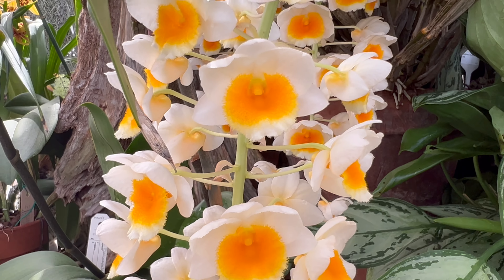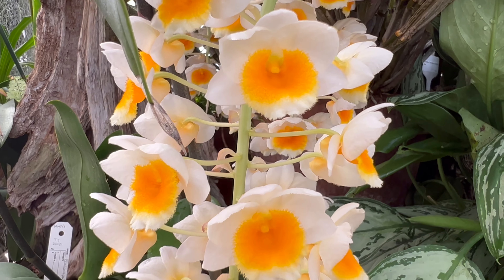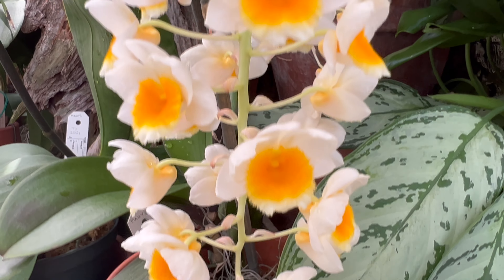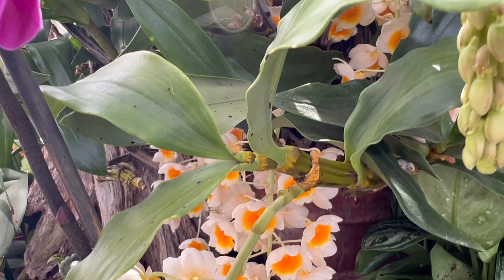Today let's explore the captivating realm of Dendrobium thyrsiflorum, commonly known as the orchid dendrobium. Join us on this exciting journey as we delve into the rich history, distinctive features, optimal growing conditions, possible companion plants, and the various applications of this exquisite orchid.